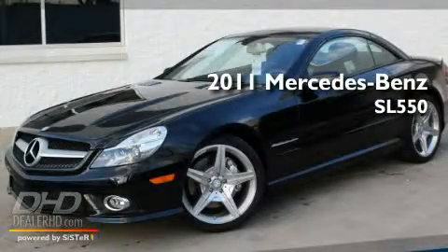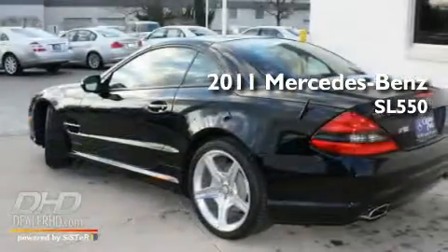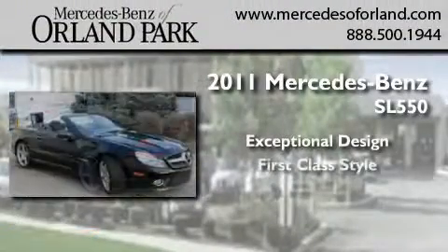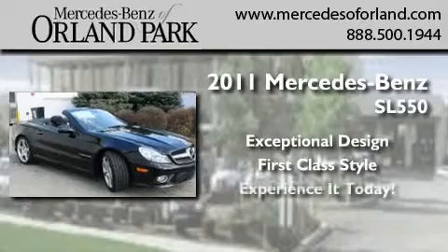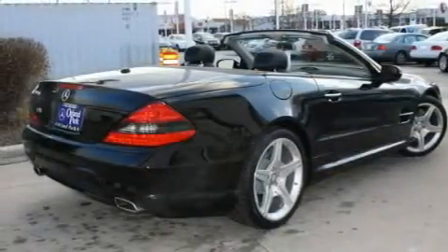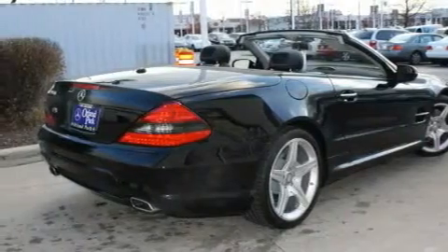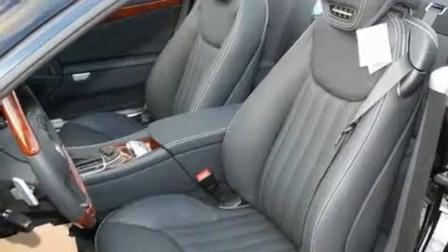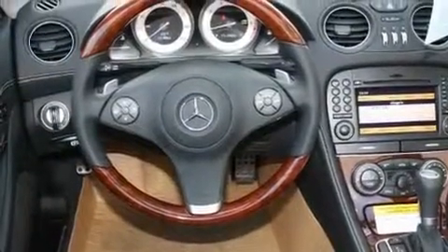This is a brand new 2011 Mercedes-Benz SL 550. Its top features include memory settings for the side view mirrors, a heated passenger seat, cruise control, a leather interior, fog lamps, a low tire pressure indicator, traction control and stability control systems, the tele-aid system, heated side view mirrors, and a navigation system.